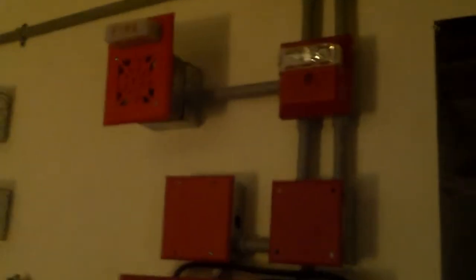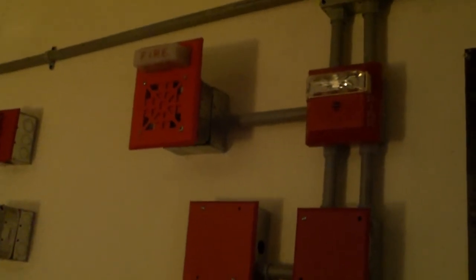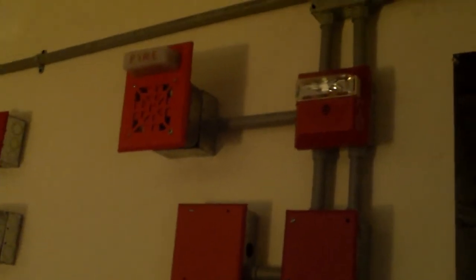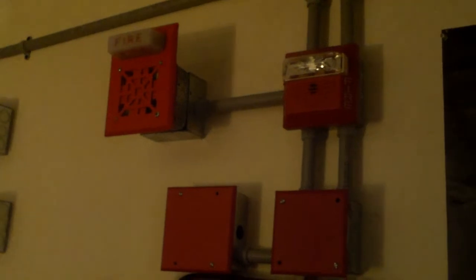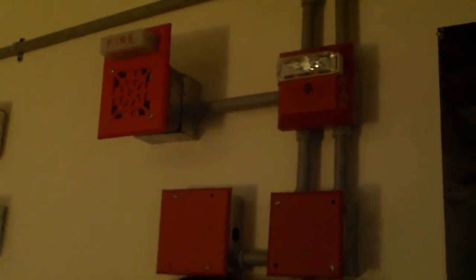Alright, well this is going to do it for System Test 4 Season 2 of the Potter PFC 4064 System everybody. Special shout out to Capt421 for requesting this setup. Be sure to check him out. Let me know what you think of the system test and I will see you in the next video.